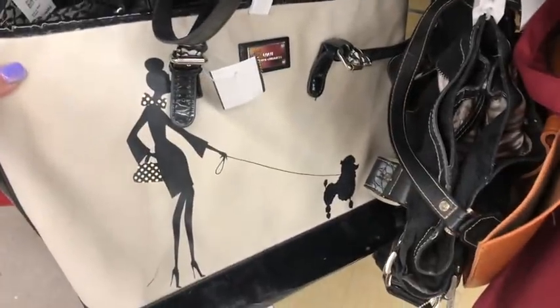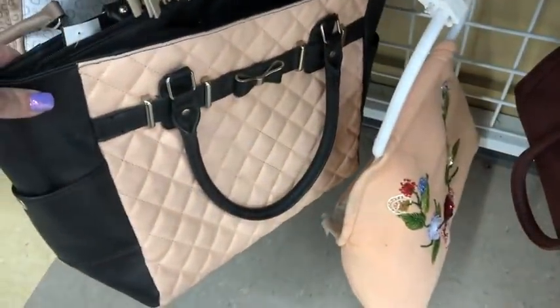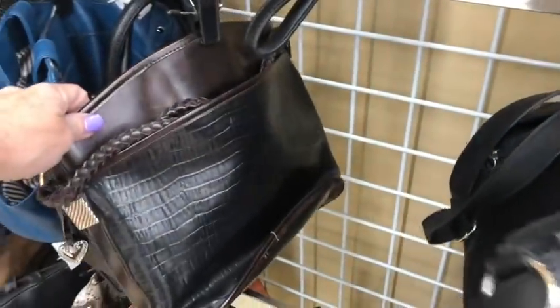This is really cute — it's by Lulu Guinness. That one's from Walmart. Looks like Betsy but it's not. Vintage leather, vintage leather — I love this color. Not a Brighton.